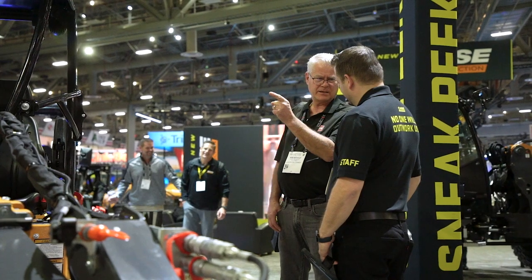Hi, I'm Brady Lewis, Product Manager with Case Construction, here today at ConExpo 2023.